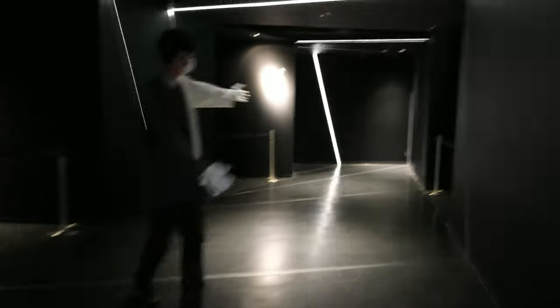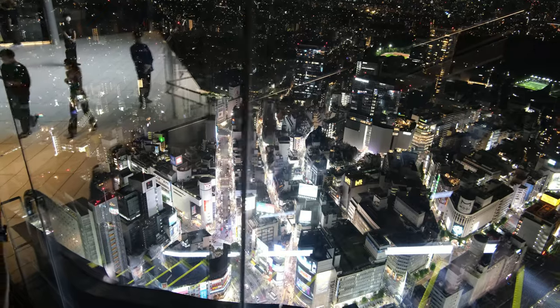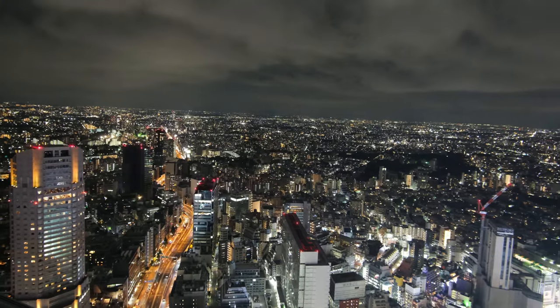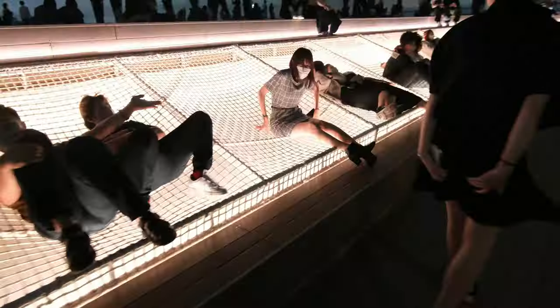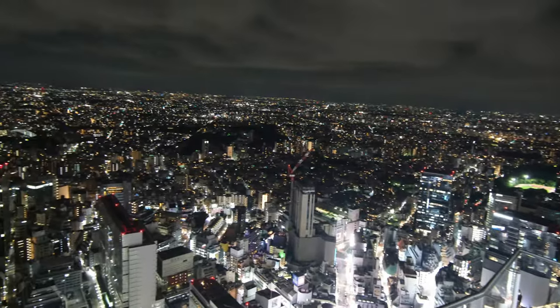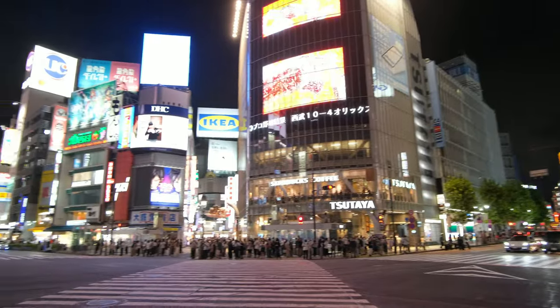When you step out of the elevator you're greeted by a dazzling entrance and a mystical escalator. Once you finally reach the rooftop, you are met with an amazing view of the Tokyo skyline on all four sides. It's a great place to relax, take in the views, and enjoy the breeze — as long as it's still warm outside.